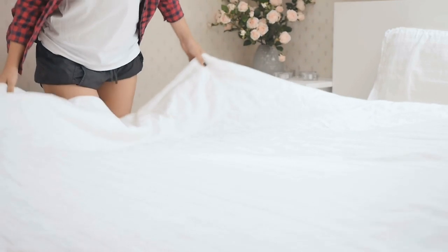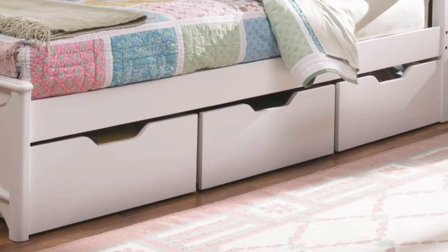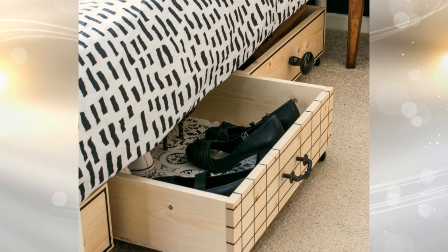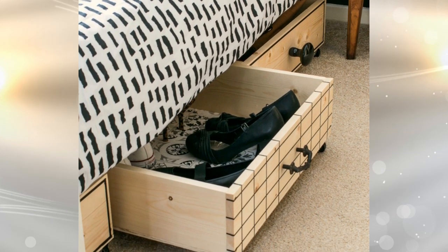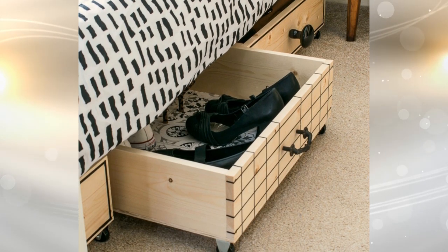Tip 4: Your bed is occupying a lot of space in your room. Therefore, you need to make sure you use the space under it. Pull-out drawers are an amazing option that most beds now have. Having pull-out drawers under your bed gives you a chance to get rid of your dresser, as you can place items such as blankets and sheets in there.